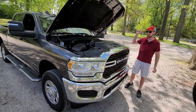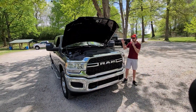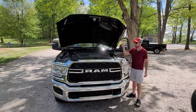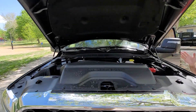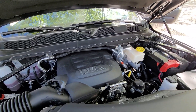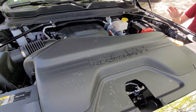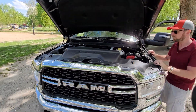This has the 6-foot-4 bed on it, and under this massive hood we have a 6.4-liter heavy-duty Hemi MDS V8 connected to an 8-speed automatic transmission. We're going to get 410 horsepower and 429 pound-feet of torque.